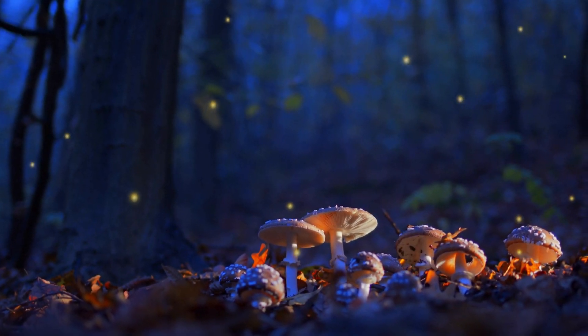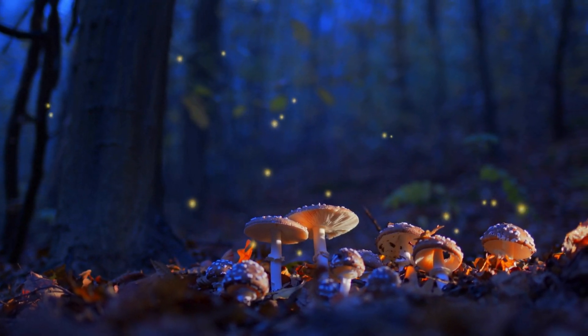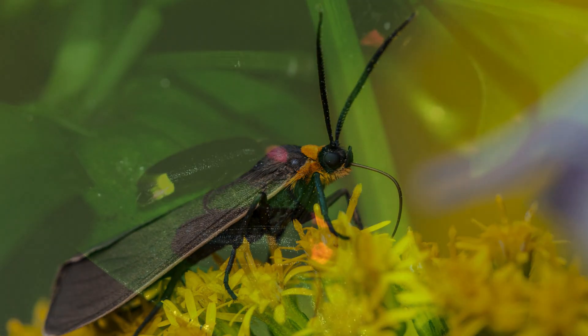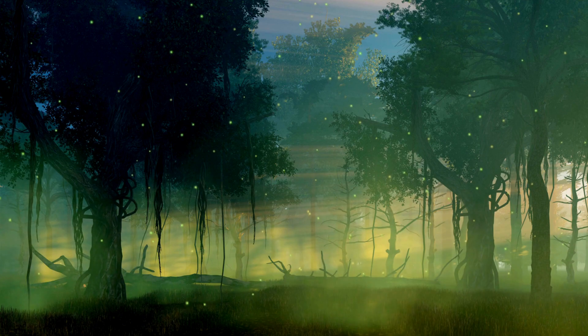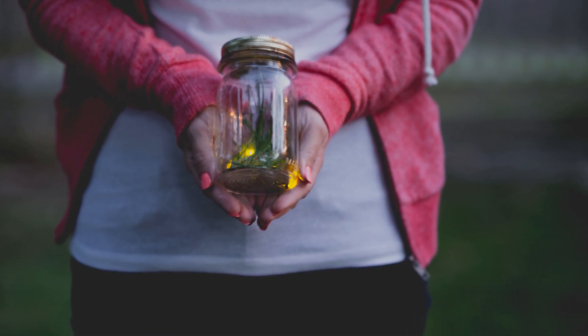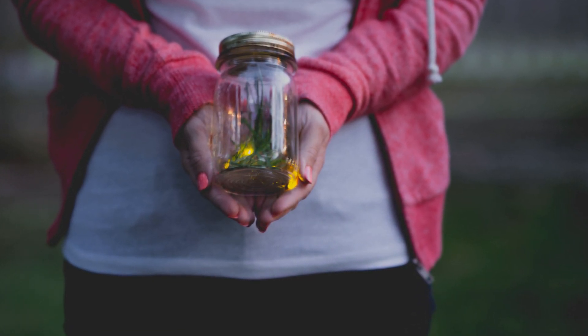Fireflies remind us of the magic and mystery of nature, lighting up our nights with their silent sparks. By understanding what fireflies eat and how we can support their populations, we contribute to preserving these magical summer nights for future generations to enjoy. Remember, every small action counts in the conservation of these and other incredible creatures.